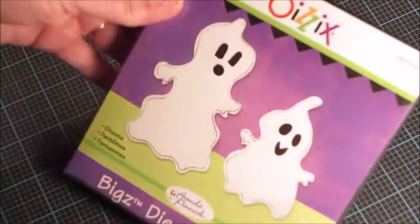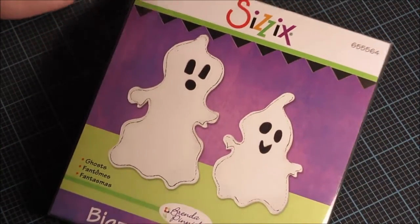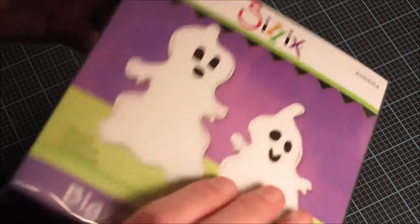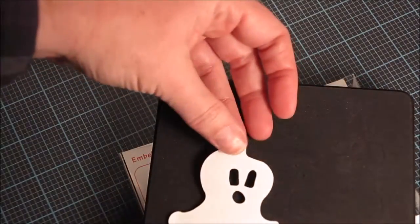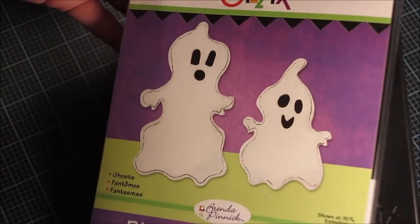One of the older items I picked up was very inexpensive — maybe three dollars. This is a steel ruled die and it's the Ghosts Bigz die. I love this kind of die because it can cut out all different kinds of fabrics and felts, so I thought it would be cute to use at Halloween. You just can't go wrong with ghosts.